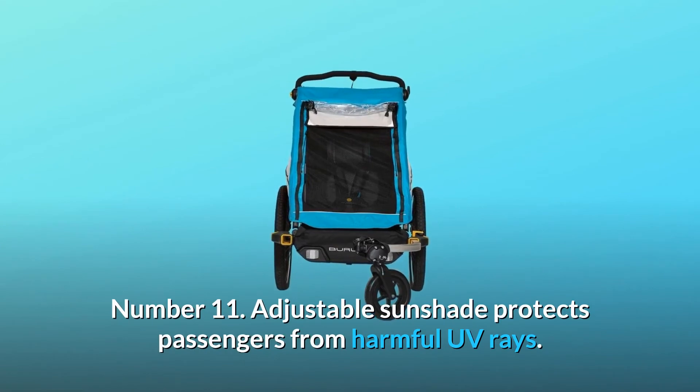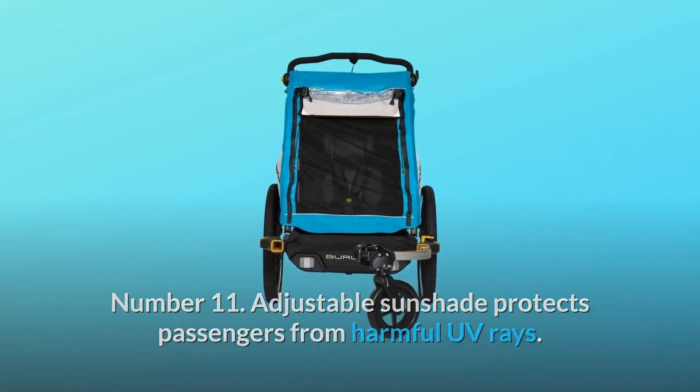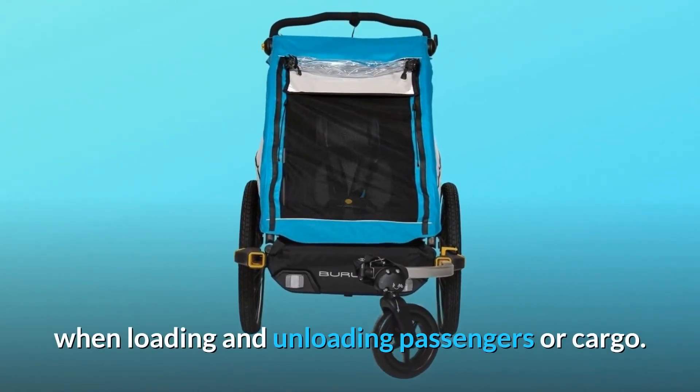Number 11: Adjustable sunshade protects passengers from harmful UV rays. Number 12: Hub-engaged parking brake keeps the trailer in place when loading and unloading passengers or cargo.